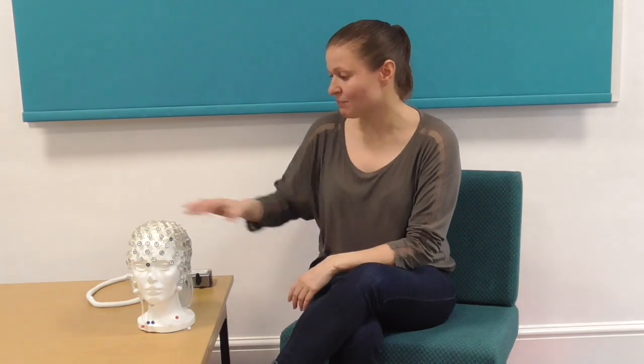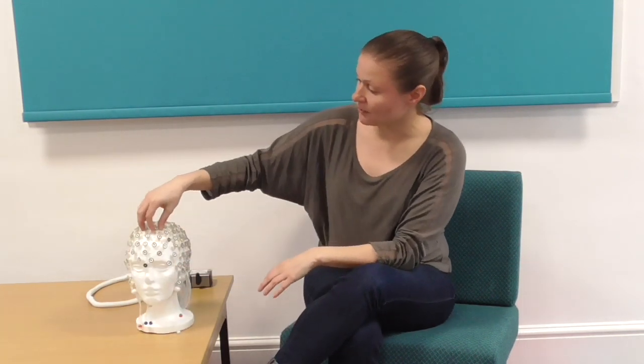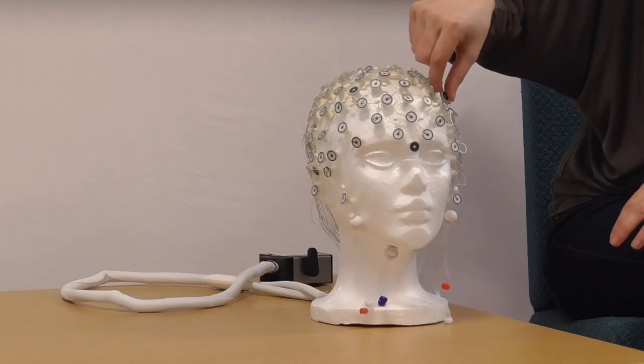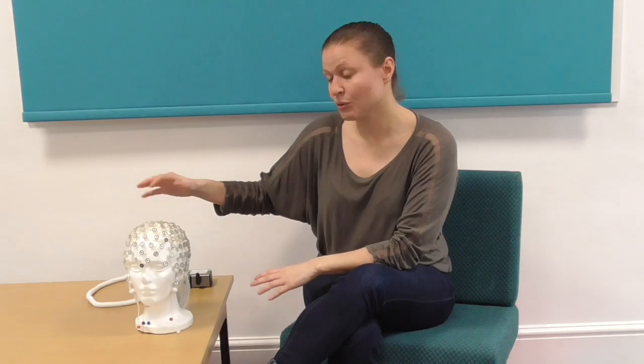In my research, I study infants who are usually less than a year, so at this point they're not really talking, so we have to figure out other ways to figure out what they know about their language. One way that we can do that is using what's called an electroencephalogram, where you put a hat like this on the baby's head. It's made up of electrodes, and they measure brain activity from the scalp that tells us a little bit about what's going on in the brain as the infant is listening to language.